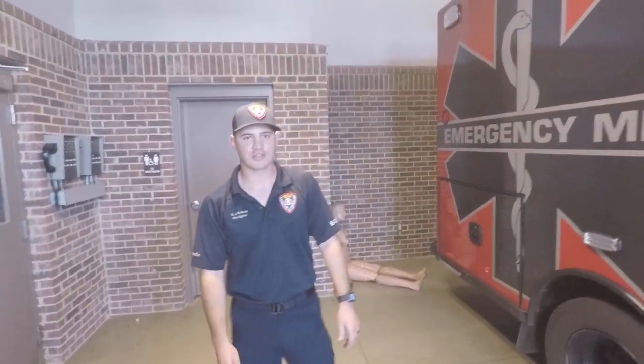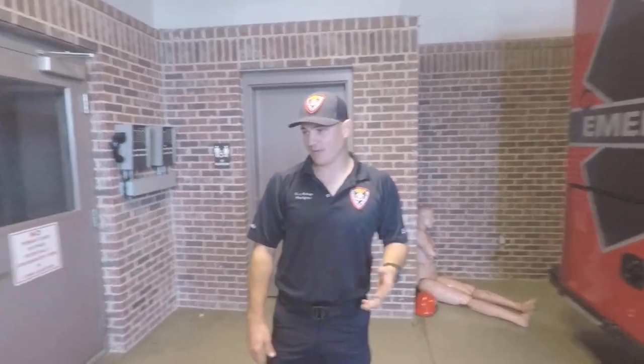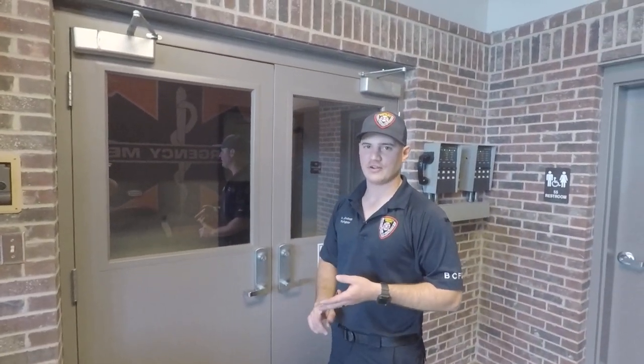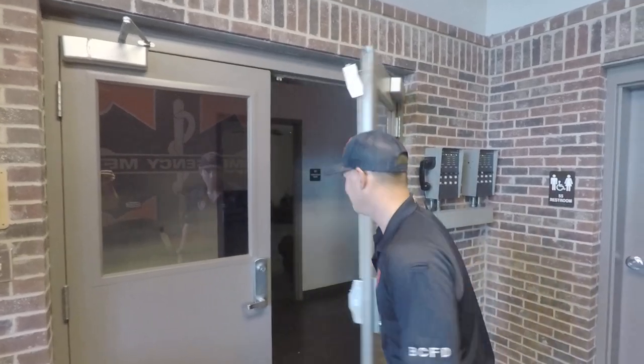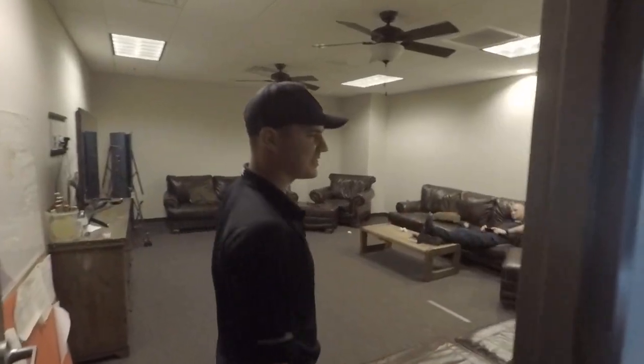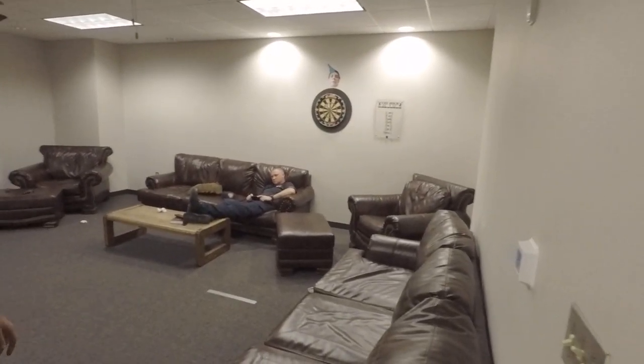That's a little bit of the trucks. I'll show you around the fire station. We're here 24 hours, so this is basically just like your home — our home for 24 hours a day. So we have a kitchen, we have bedrooms, we have living rooms. This is our living room where we hang out and kill some time during the day.